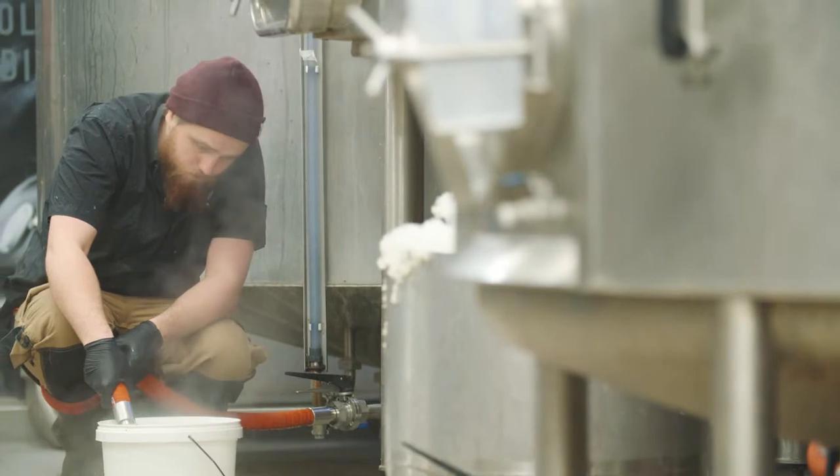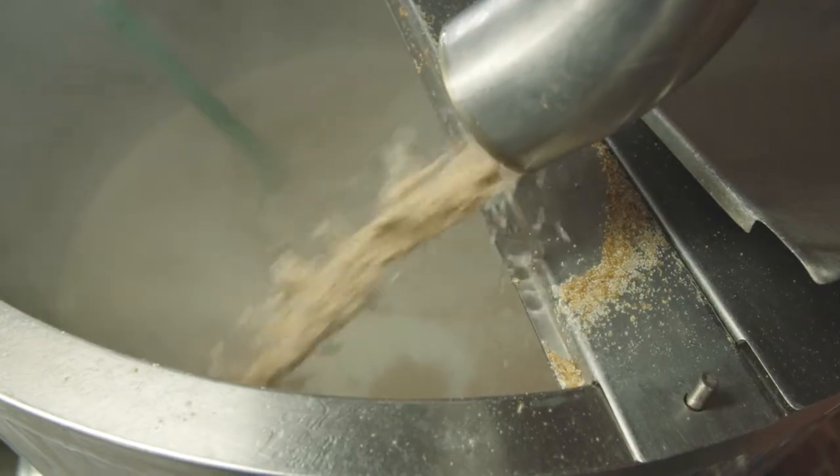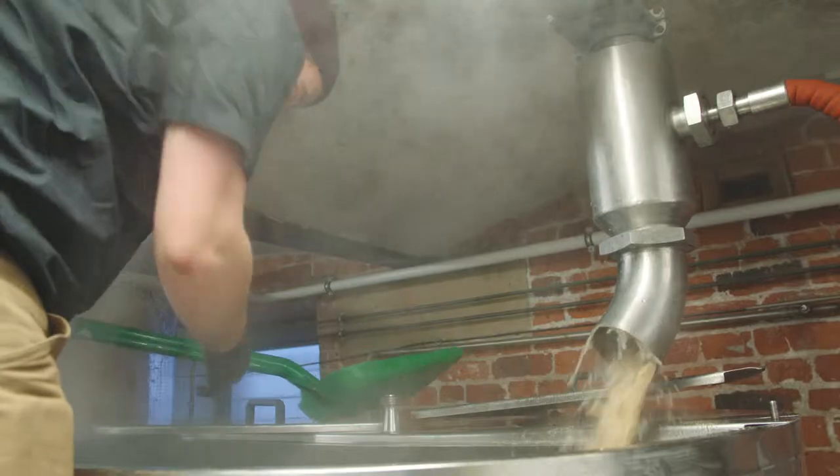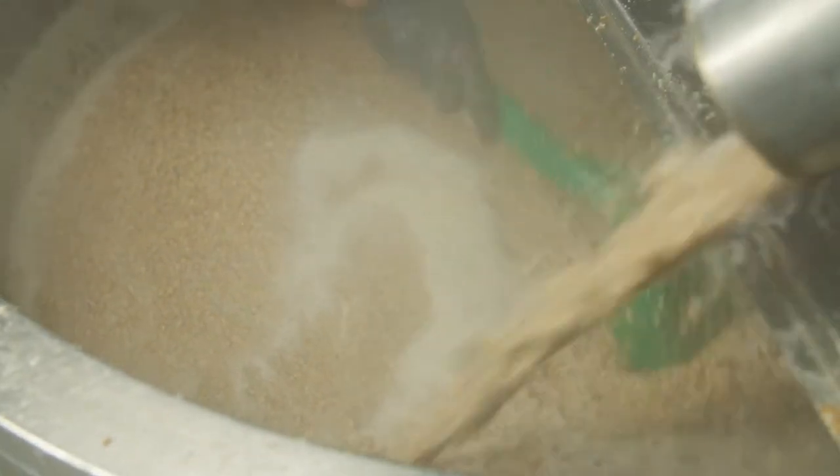We also need to set a temperature on our hot liquor tank — basically that's just our hot water that we're going to use in the morning when we start to brew. The first process is called mashing: that's essentially mixing the hot water and the grain in a big old bathtub. We're aiming for a very specific temperature of 67 degrees, which is pretty much the average mash temperature, and that's all about pulling sugars out of the grain and into what will soon become wort.